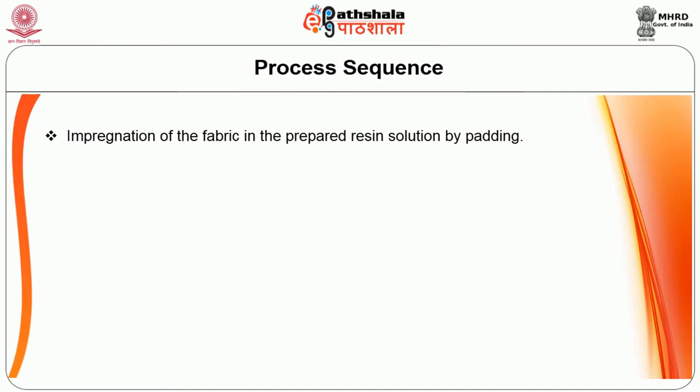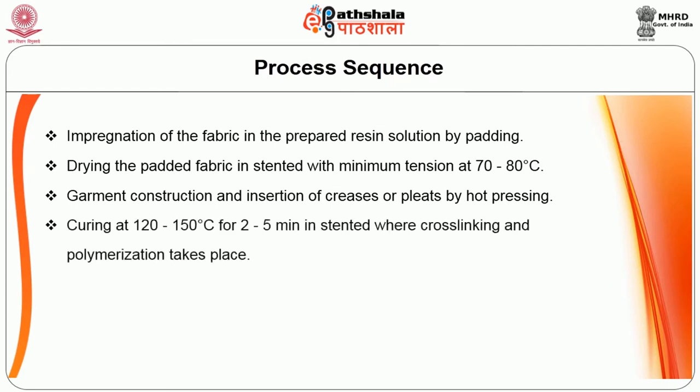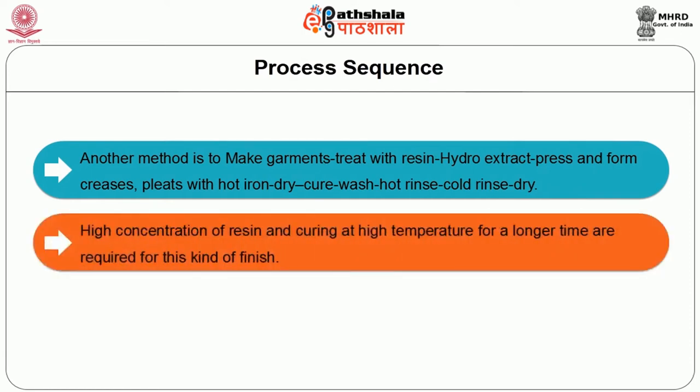Impregnation of the fabric in the prepared resin solution is done by padding. The padded fabric is then dried in a stenter with minimum tension at 70 to 80 degrees centigrade. Garment construction and insertion of creases or pleats is done by hot pressing. Curing occurs at 120 to 150 degrees centigrade for 2 to 5 minutes in a stenter where cross-linking or polymerization takes place. It is then washed with 1 to 2 grams per liter of wetting agent and 2 to 4 grams per liter of soda ash at 50 to 60 degrees centigrade for 10 minutes, rinsed in water containing softening agent, and dried. Another method is to make garments, treat with resin, hydro-extract, press and form creases and pleats with hot iron, dry, cure, wash, hot rinse, cold rinse and dry. High concentration of resin and curing at high temperature for a longer time are required for this kind of finish.